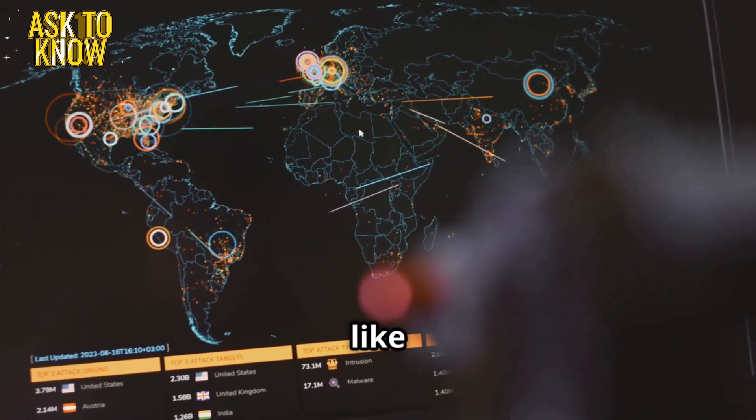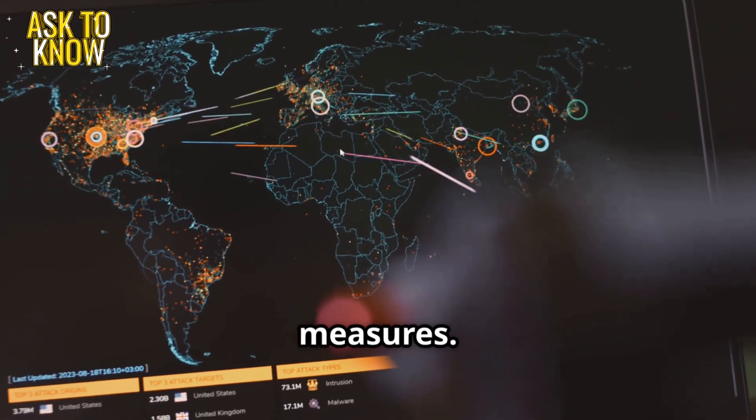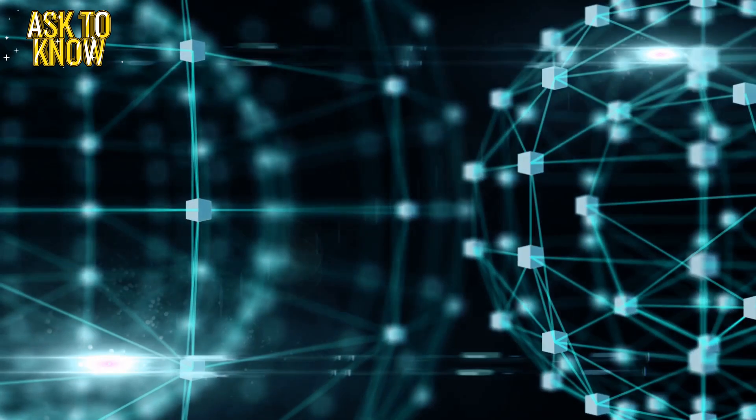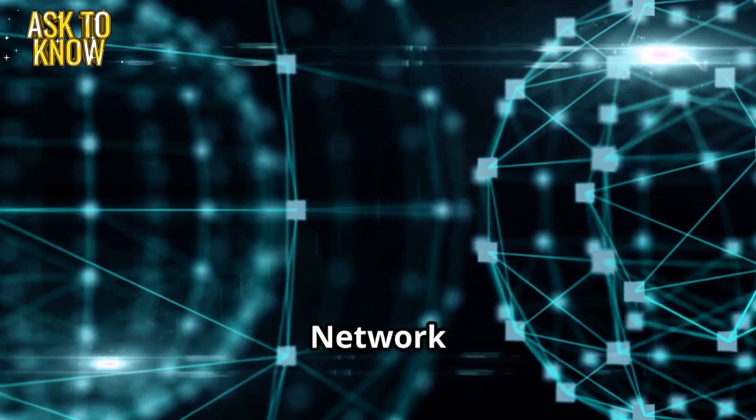Got it. Looks like an automated script was incorrectly retrying failed logins, triggering security measures. Ticket 2: Mysterious network outage.